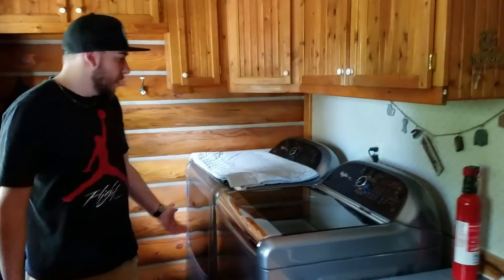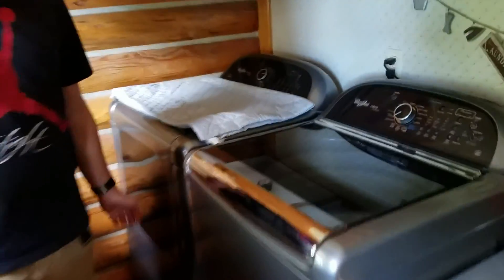Here we just have the laundry room. We have some nice whirlpool washers and dryers.